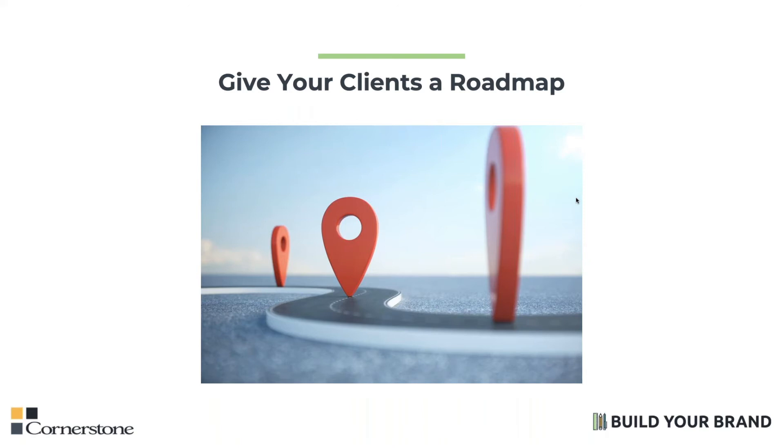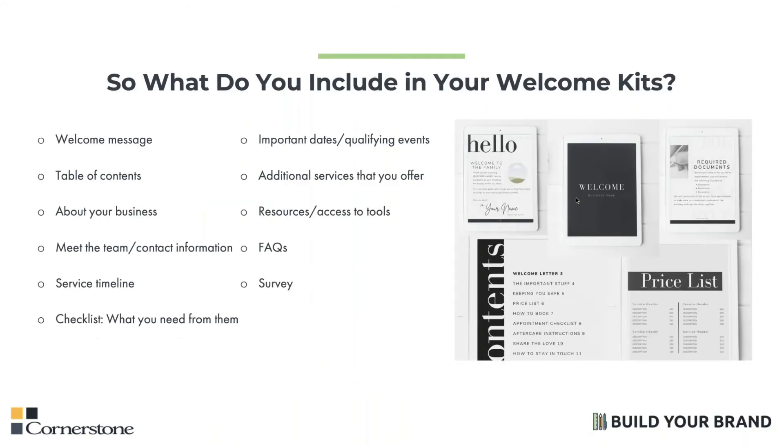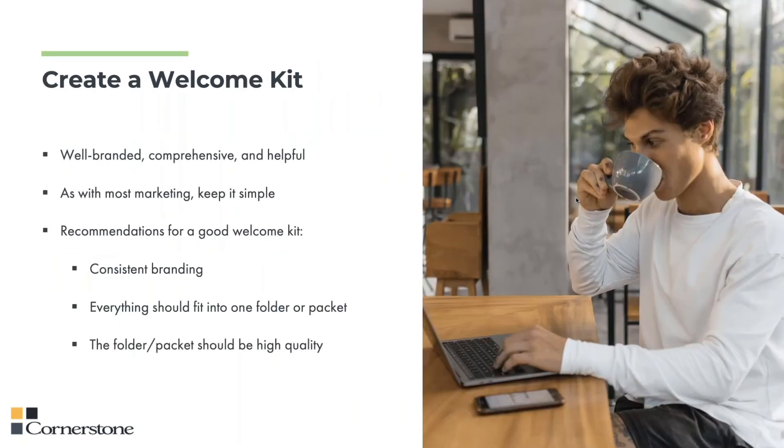Your job as their agent is to give them exactly that information. To put it all together in a concise package, I recommend creating a welcome kit. There is an example of this on the screen to your right. Your welcome kit can be a nicely branded folder or it can be a downloadable PDF that you can send via email. Welcome kits are very well branded, they're comprehensive, and above all, they're helpful.